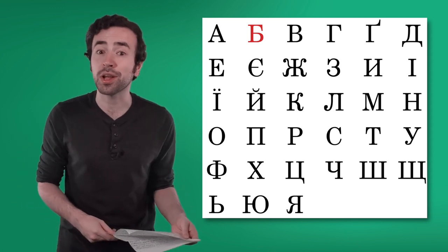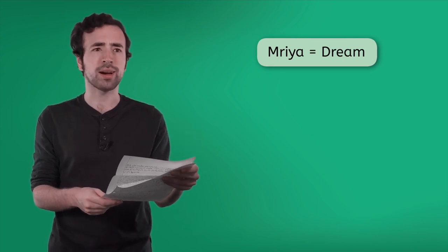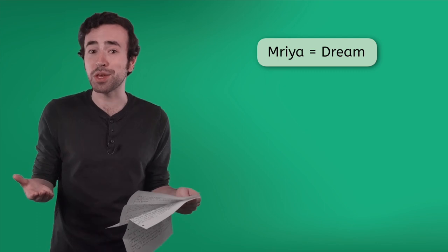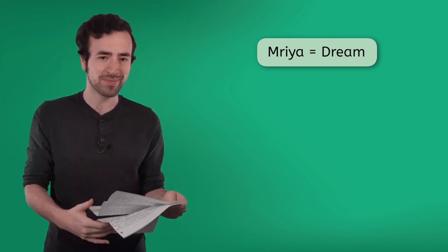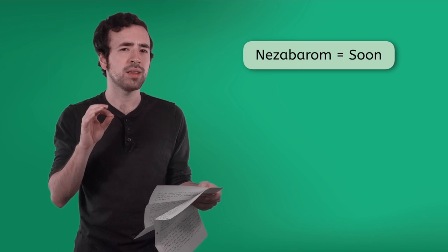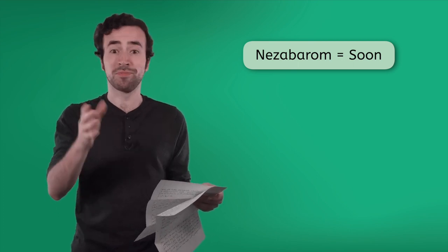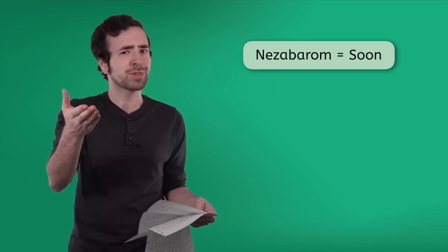She's going to teach us some Ukrainian words. There you go. Now, when you get asked, 'When will you clean up your mess?' you can say, 'Nezabarom' — which means 'soon.'